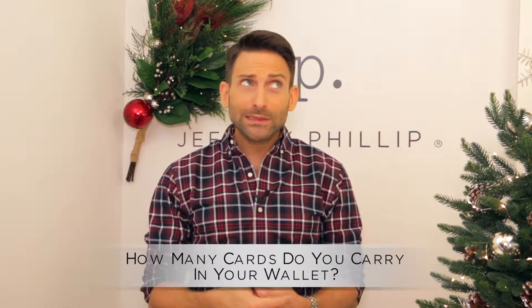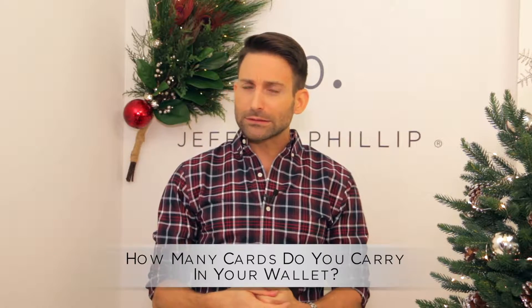The slimline is great if you're bopping around town and just need a couple of bills and cards, and the other is if you want to carry more stuff on a regular basis. To enter, like this video and then in the comments tell me how many cards you carry in your wallet — loyalty cards, credit cards, they all count. Is it five, twelve, twenty, thirty? Don't be ashamed, just let me know. On December 15th I'll be selecting two winners at random to ship these wallets to.